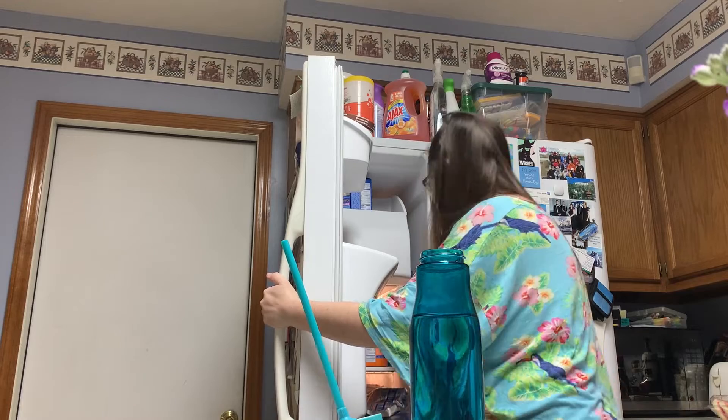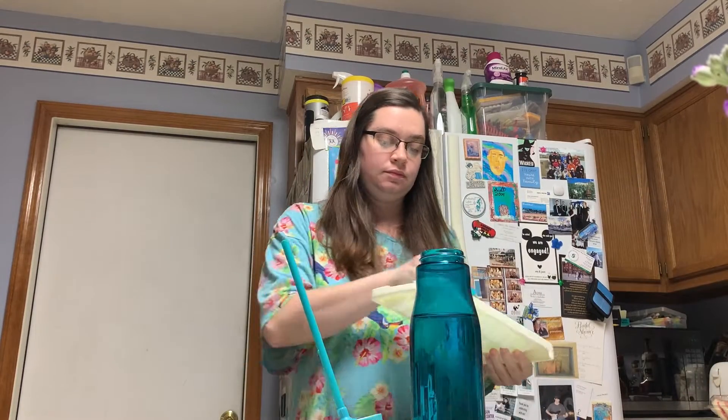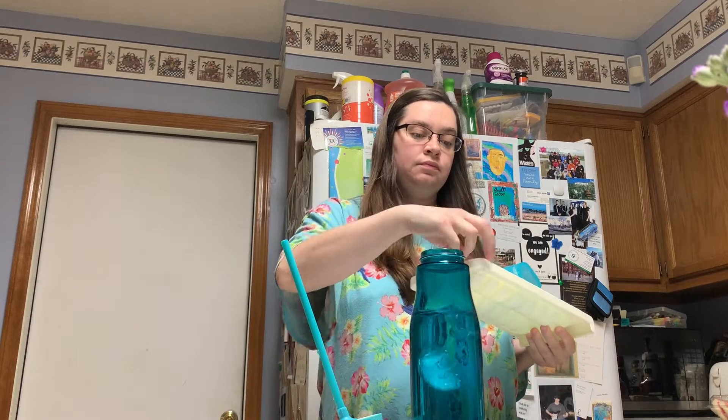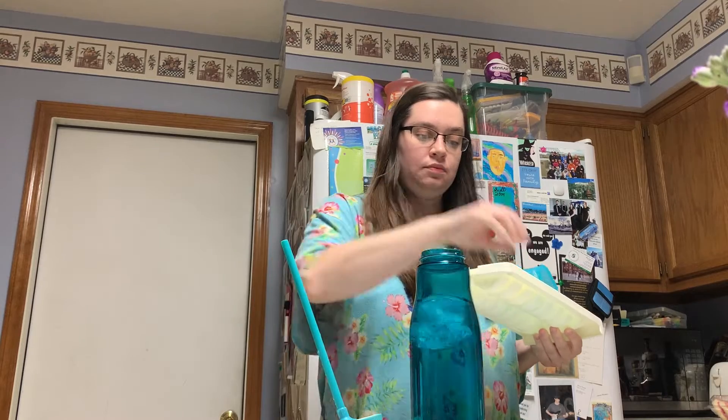I've been getting some ice cubes to put into my water bottle that I had from the night before. The ice has really been helping with my morning sickness. For some reason, cold water is much easier for me to drink than warm water, and I try to stay hydrated throughout the day, so I have a pretty large water bottle.